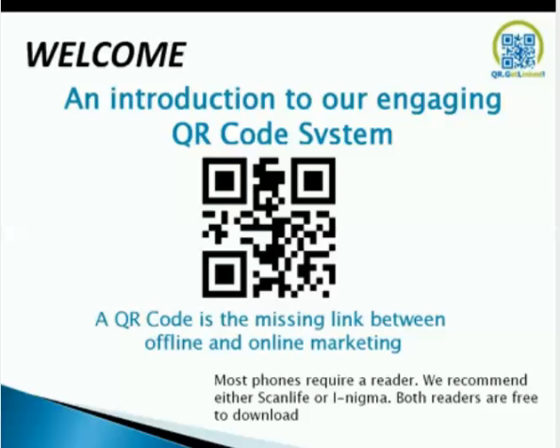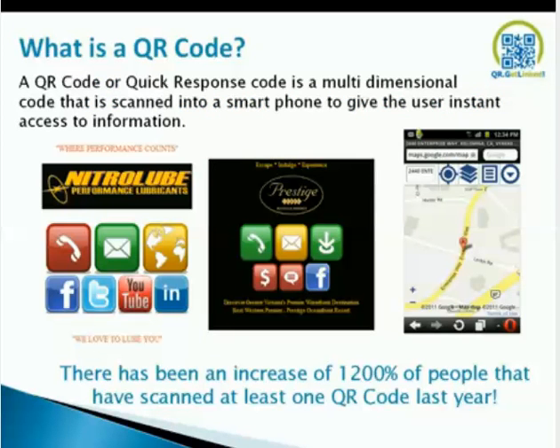A QR code is a missing link between offline and online marketing. Most phones require a reader, and most new smart phones already have a reader with them. But for the BlackBerry Bold and other phones, we recommend ScanLife or i-Enigma. Both readers are free to download. A QR code is a quick response code — a multidimensional code that is scanned into a smartphone to give users instant access to information.